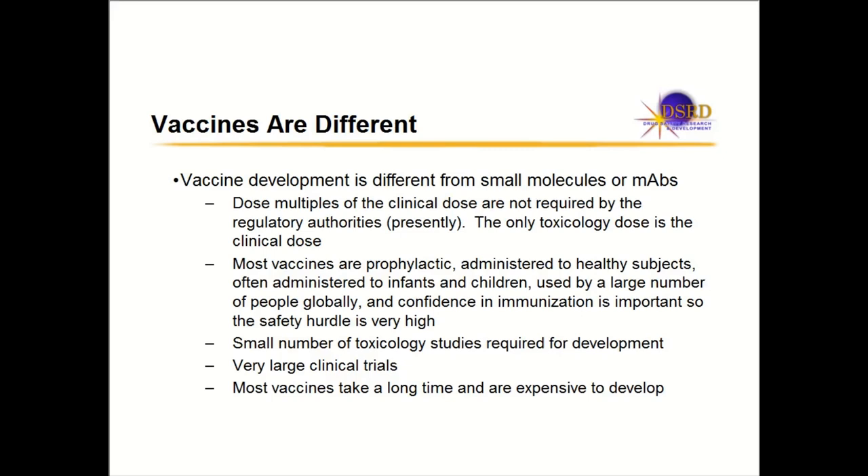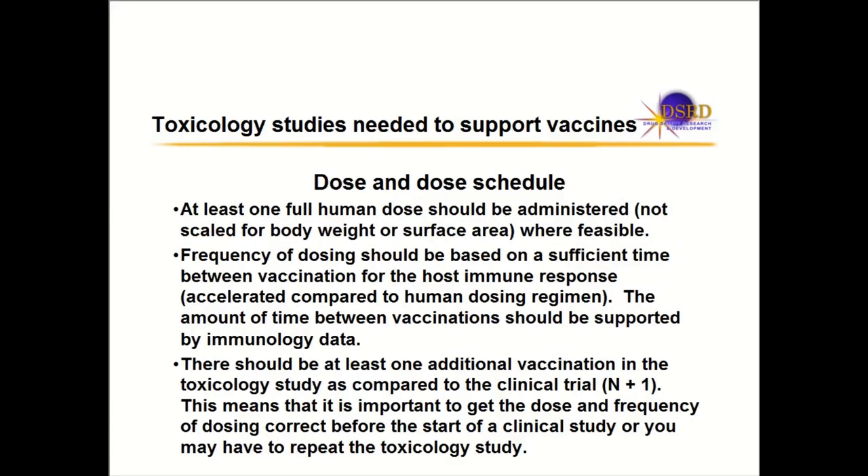You do not do a lot of toxicology studies to get a vaccine approved. The clinical trials are very large — you're dosing tens of thousands of people, unlike other drugs where you're dosing thousands. One thing people don't realize is that vaccines in general take longer and are more expensive to develop than small molecules or monoclonal antibodies. They're not something done quickly or cheaply.